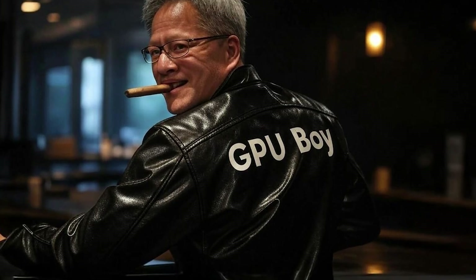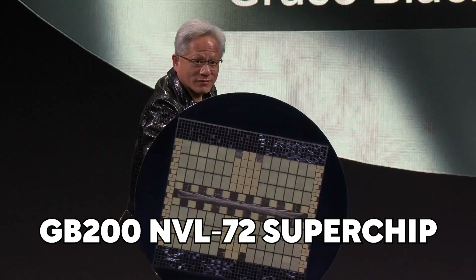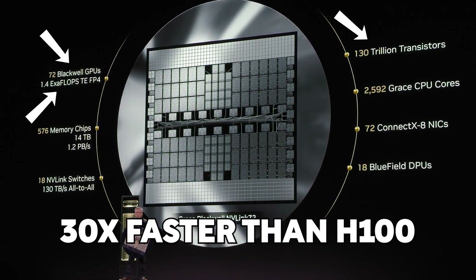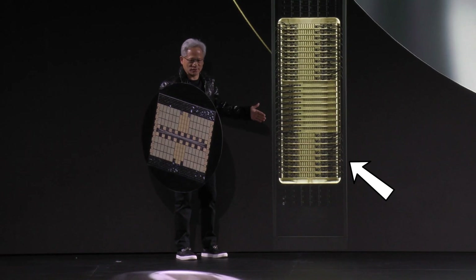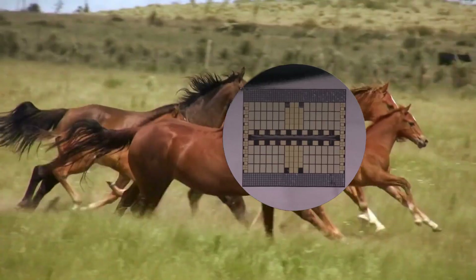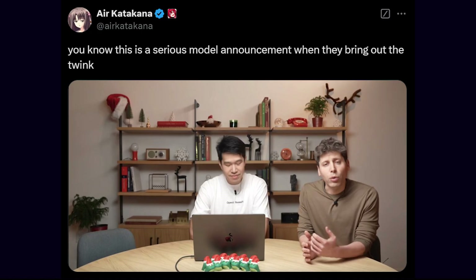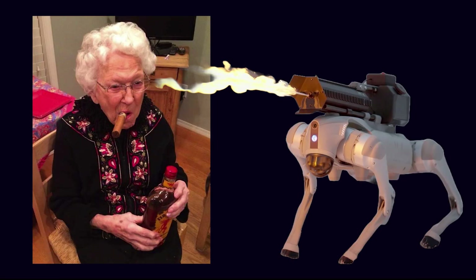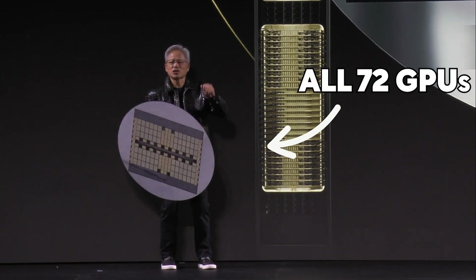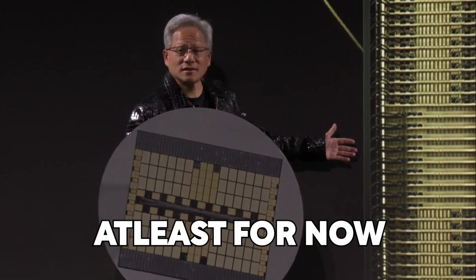Meanwhile, Jensen Huang took the stage and unveiled the GB200NVL72 Superchip — a silicon monster packing 72 Blackwell GPUs, 1.4 exaflops of computing power, and a staggering 130 trillion transistors, delivering performance 30 times faster than the H100. Designed as a rack for data centers and AI-driven workloads, it promises to make AI reasoning models like OpenAI's O3 far more affordable. The physical shield prop was just a visual aid to help imagine all 72 GPUs on one chip — this is not how it's actually manufactured.